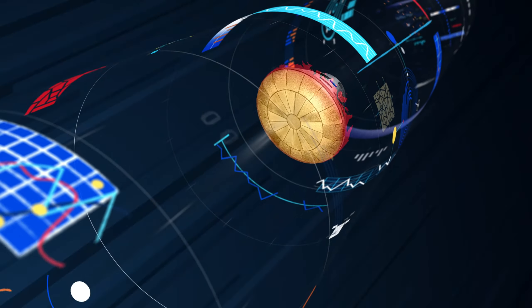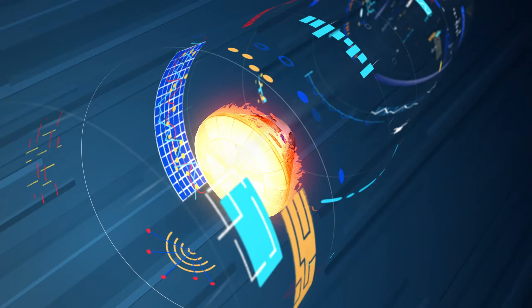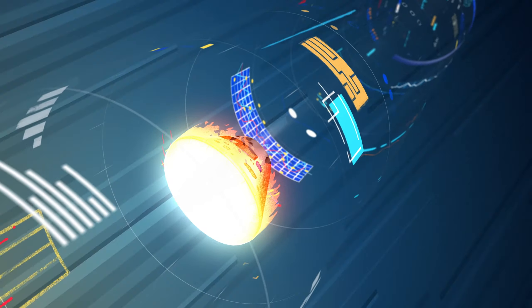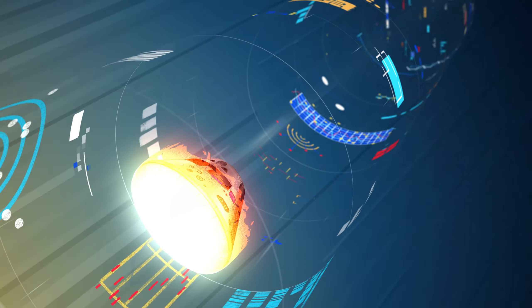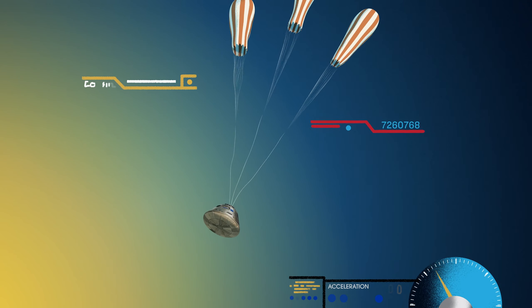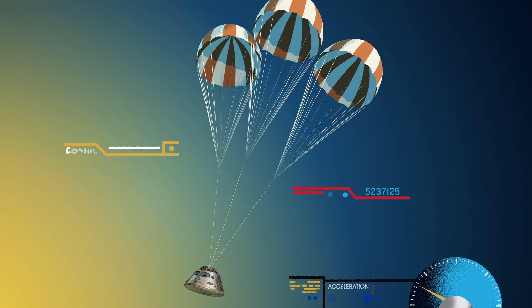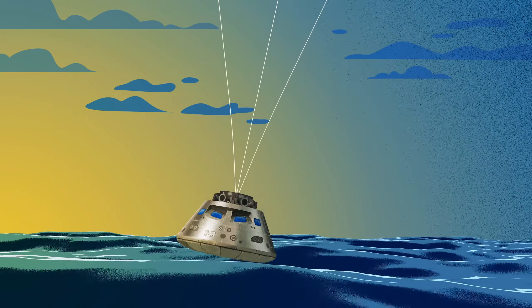Entering Earth's atmosphere at 25,000 miles per hour, the friction of air slows Orion considerably, while also subjecting it to temperatures of 5,000 degrees. With the Orion now at just 300 miles per hour, a series of parachutes uniquely tested and produced for this moment deploy, decelerating the craft to just 20 miles per hour for splashdown.